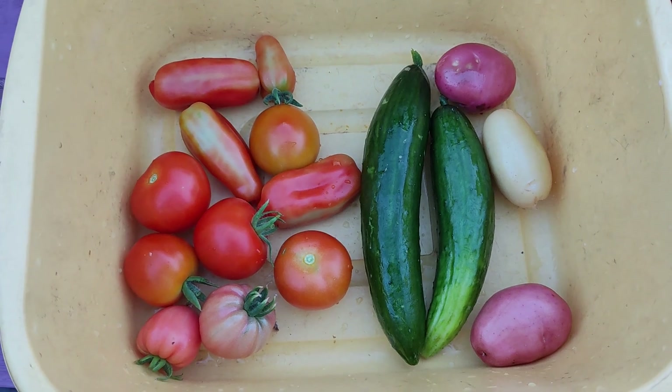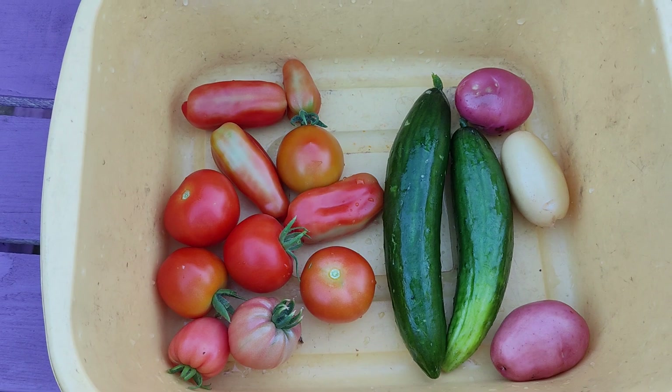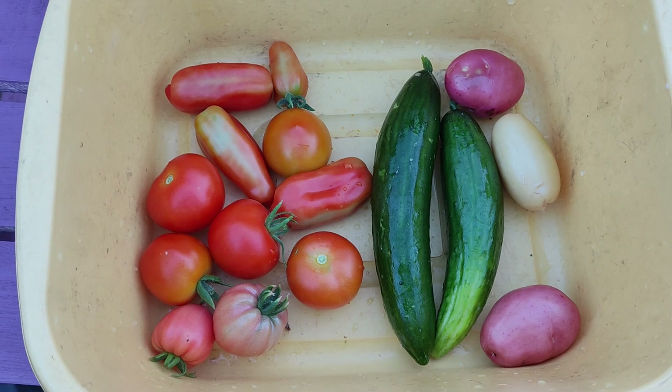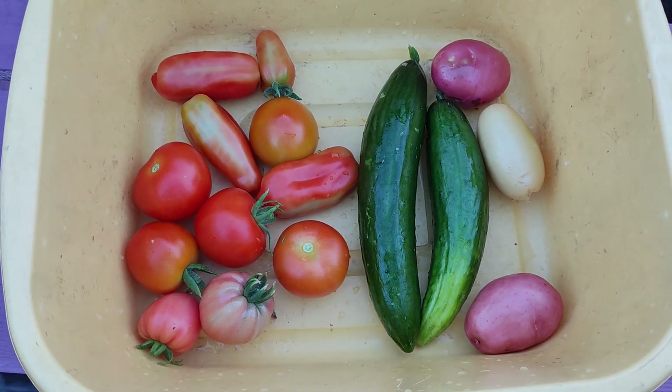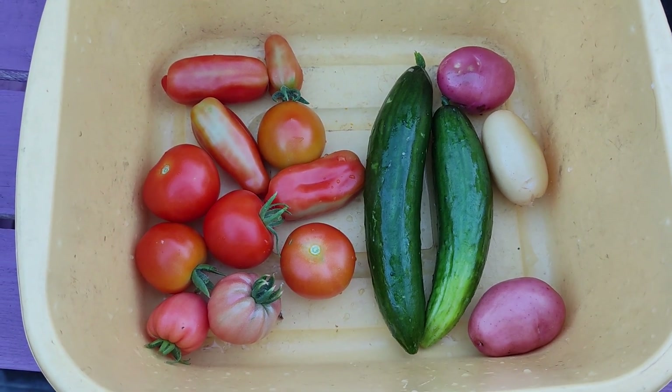These are my first harvest of cucumbers. These cucumbers are grown outdoor, not indoor — indoor cucumbers I would have harvested maybe by end of May. But these are outdoor cucumbers; due to the weather they just came to harvest now.